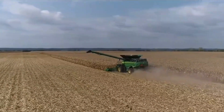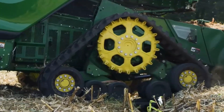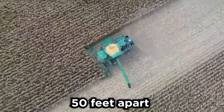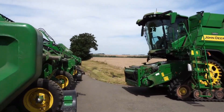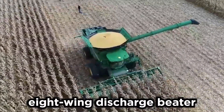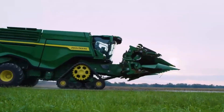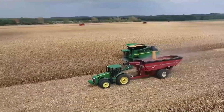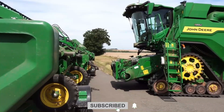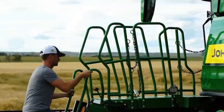The X9 combines have been designed to handle residue in the best way possible. They can spread residue as far as 50 feet apart, with leftover bits from the harvest spread out evenly across a large area, avoiding clumps and piles. These combines feature an eight-wing discharge beater that helps break down and scatter harvested material, along with a double-decker design for the residue system that improves airflow and distributes residue more evenly. Even the chopping knives have been designed to be energy efficient so you're not burning through excess fuel.